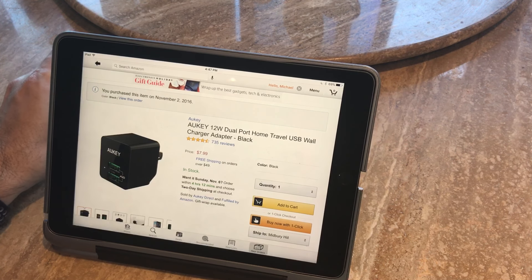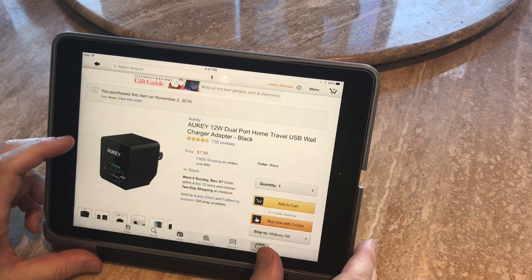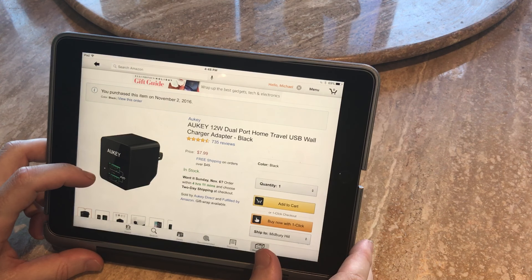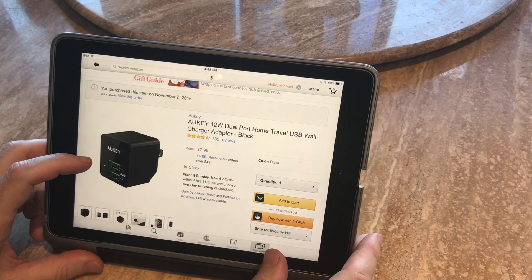Indiegogo is like Kickstarter — it's crowdfunding where you pledge money and then hope several months or years later that you get the item at a discount. But now the product price is even much lower than what I originally paid. They just rebranded it, or it's getting knocked off — I don't know. Whatever the case, this item is so great that this is the third one I've purchased.